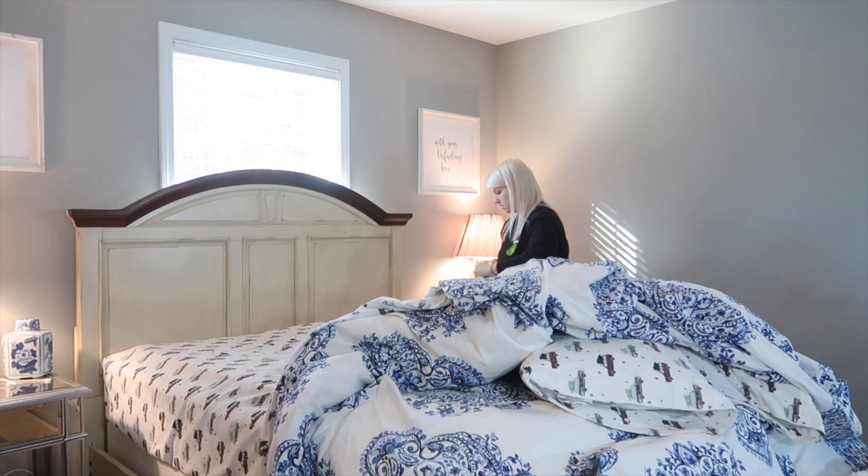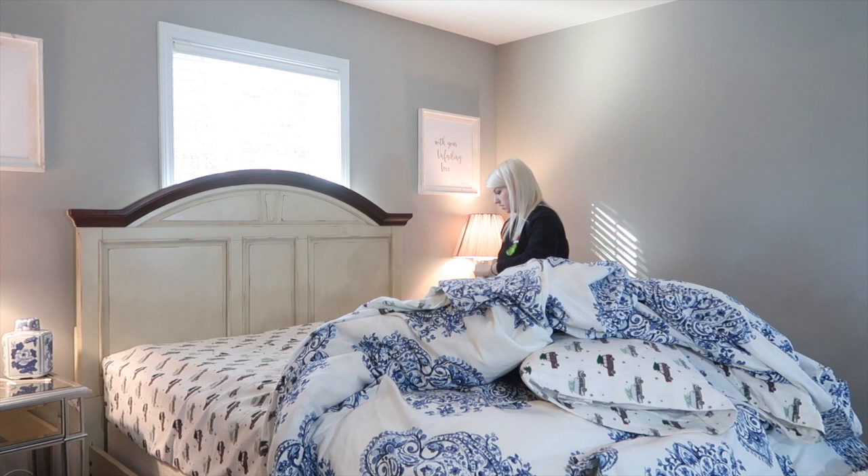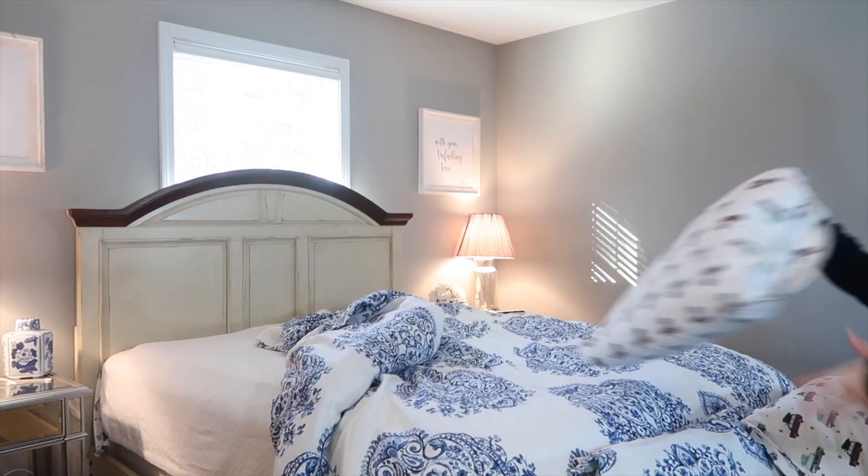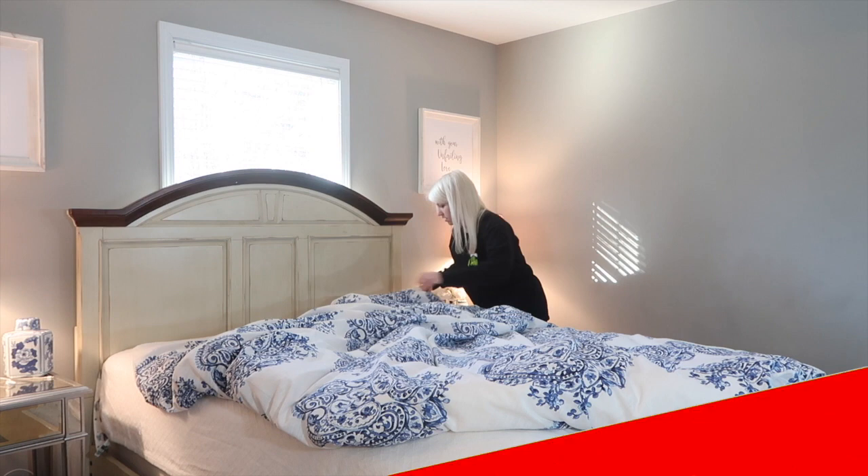So the first thing I like to do is make my bed. I feel like I have to start each day by making my bed or my house stays a disaster. And if you haven't already, I would love if you hit that red button down below and subscribe.